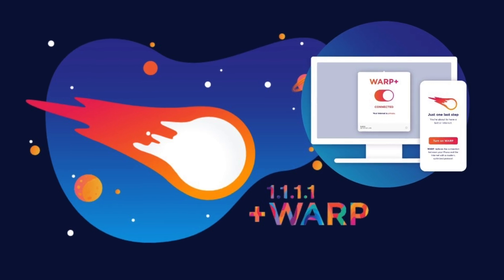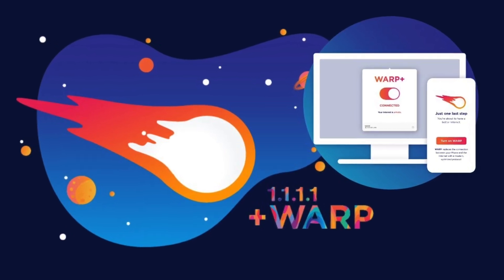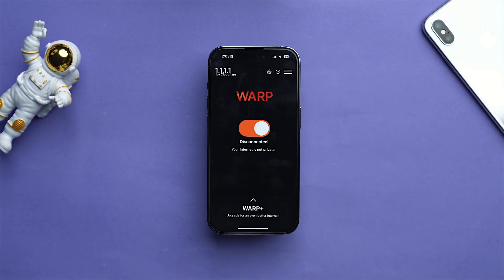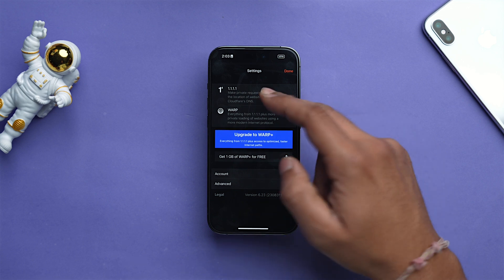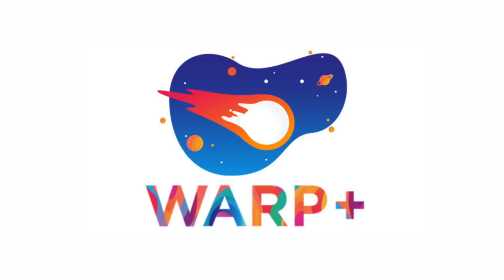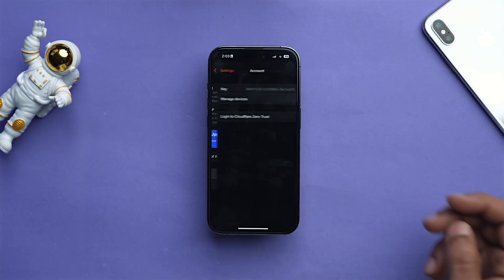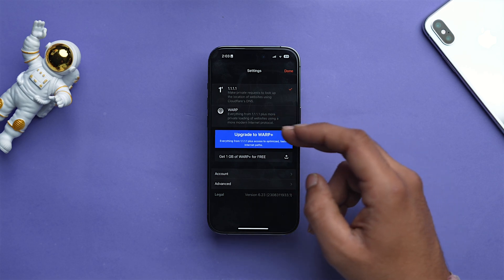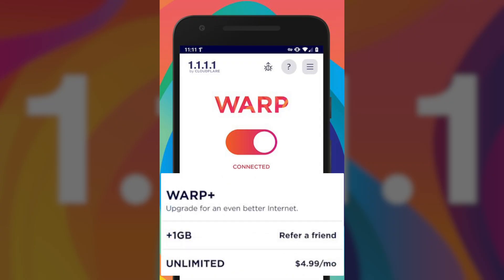Now let's talk about the foundation of a productive work experience — a smooth and stable internet connection — and that's where 1.1.1.1 comes into play from Cloudflare. This free app helps improve your internet speed and privacy by switching your DNS provider to 1.1.1.1, giving you faster browsing, streaming, and downloads. It also encrypts your DNS traffic for privacy. You can also opt for the Warp Plus option for faster speeds and better security at $4.99 per month.